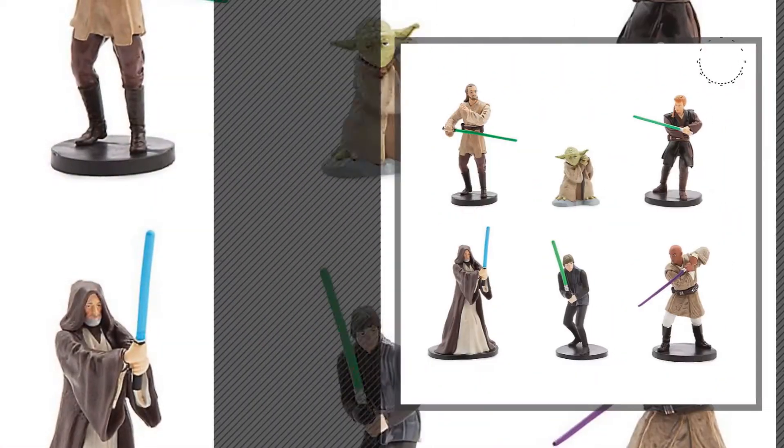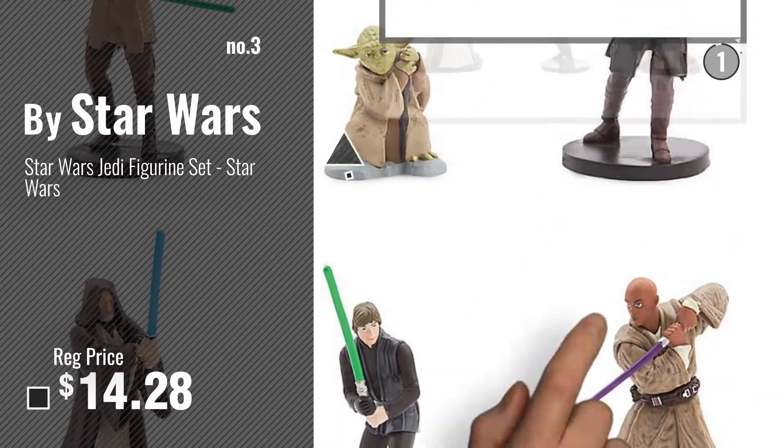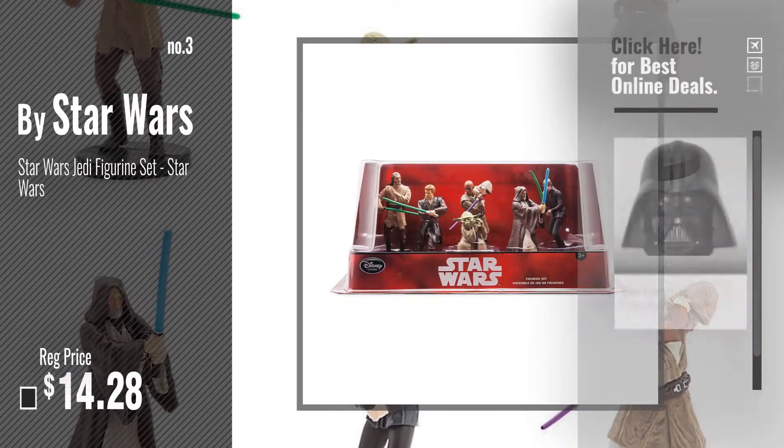Number 3, by Star Wars. Get your favorite toy now, just click this circle in the corner.